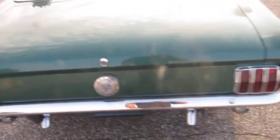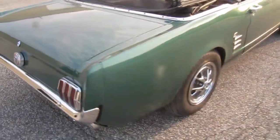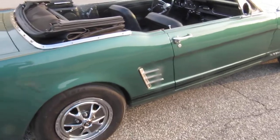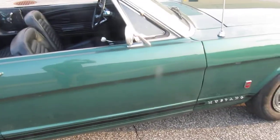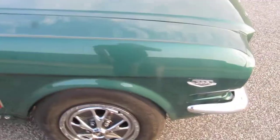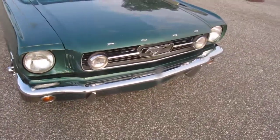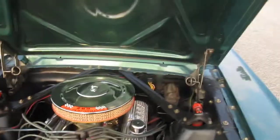The chrome is very, very nice. It's got all the GT stuff on it — gas cap, stripe, emblems, 14-inch style steel wheel simulators, fog lights, and a light bar. What really makes the car stand out is what's under the hood.